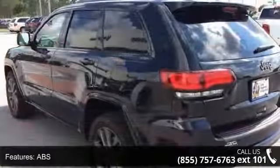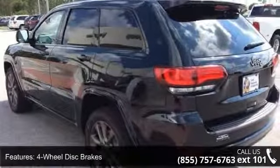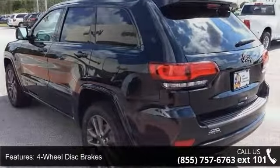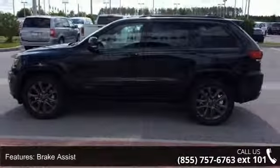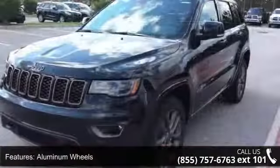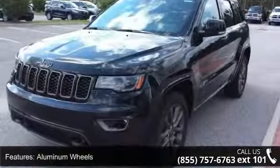Rear spoiler and remote trunk release. Low mileage is an important factor in your purchase and this vehicle delivers a low odometer reading. A test drive is waiting for you. Call now to schedule an appointment at our dealership.